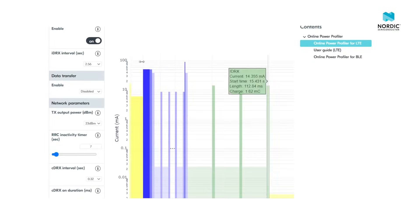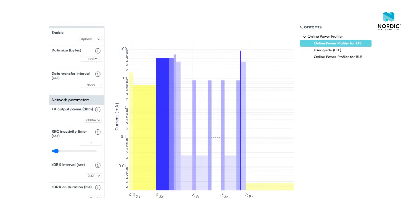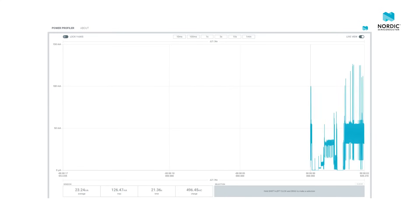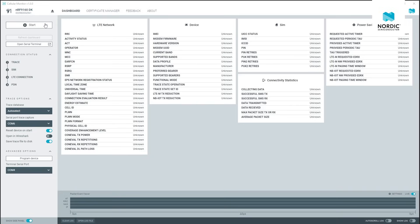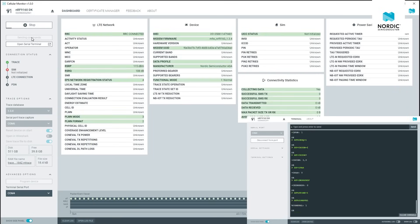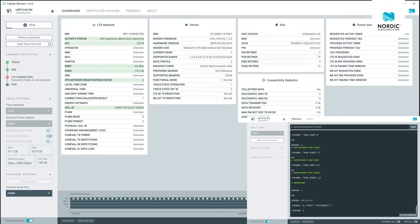To evaluate power consumption, we created an online power profiler tool to quickly estimate power consumption without requiring any hardware. For actual real-time measurements, we offer the affordable Power Profiler Kit 2. The unique cellular monitor app provides developers with real-time insights into the cellular network traffic from the modem, and is an essential tool for evaluating and debugging NRF91 series devices.